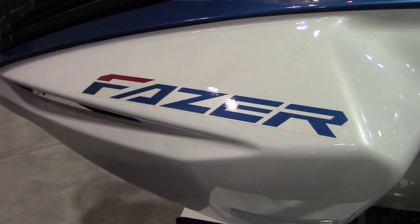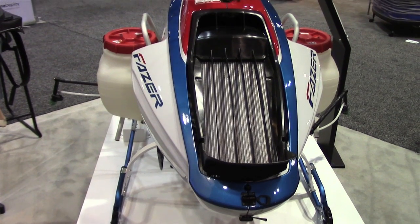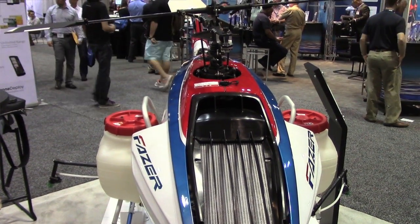The Phaser is basically the next generation of remotely piloted helicopter from Yamaha. Where the R-Max is a horizontally opposed two-stroke, 246 cc carbureted engine, the Phaser is now a four-stroke, 390 cc fuel-injected horizontally opposed engine.